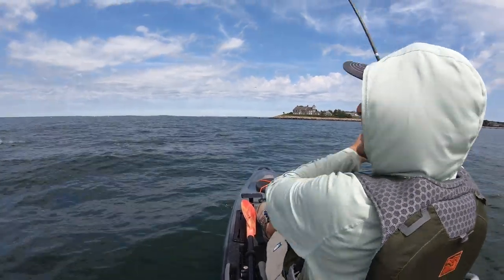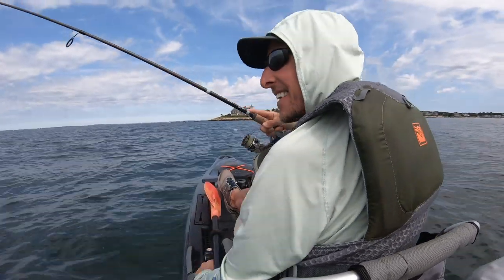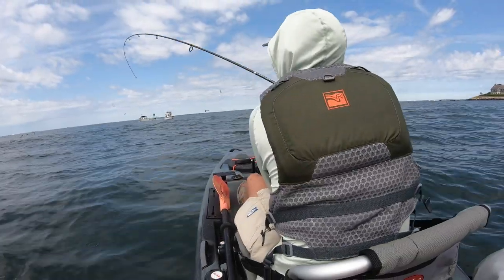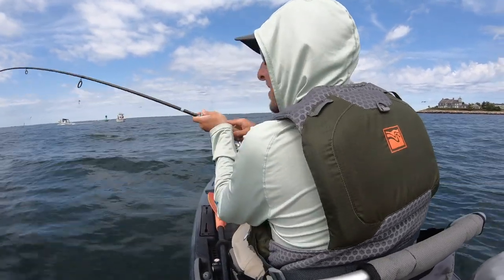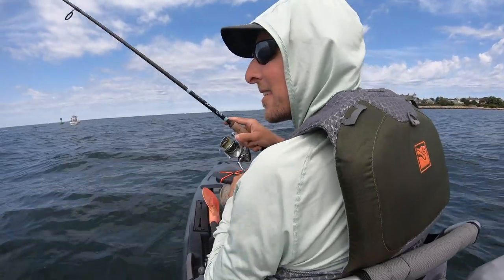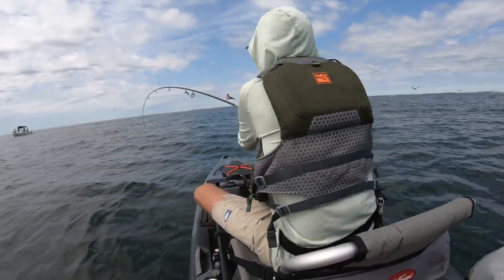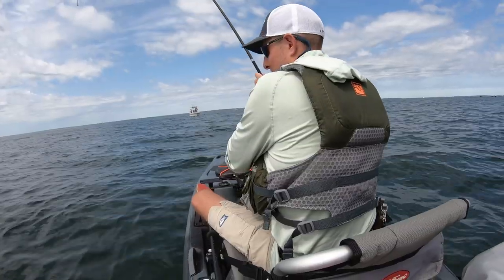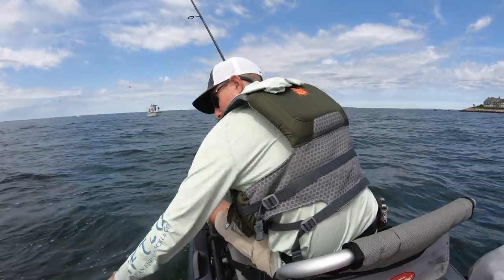A kayak really gives you an opportunity to put yourself in good position to cast to those fish. When you're fishing for Albies or Bonito from a boat, sometimes you can be tempted to run and gun, to race after schools — and that can be ineffective because you end up spooking the fish. A kayak forces you to slow down. You can park yourself where the fish keep popping up. A lot of times I'll find I'm out there in a kayak, all the boats have left to go fish another pod, and fish pop right up in front of me.